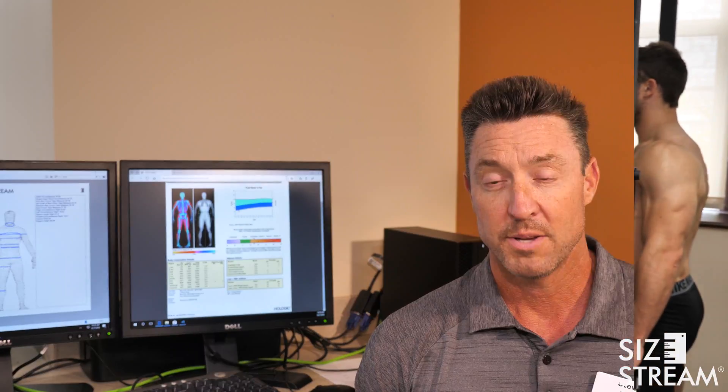The best use of body composition assessment is tracking to see if the body's changing with our programs, whether you're an exercise physiologist implementing a new exercise program or a dietician looking at a new diet. We want to know how the body's changing.